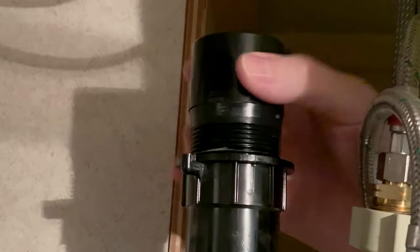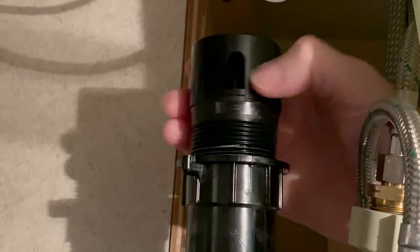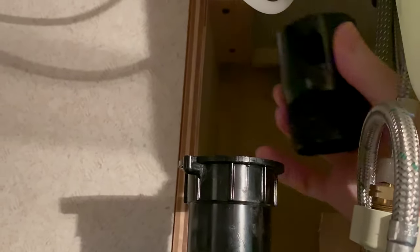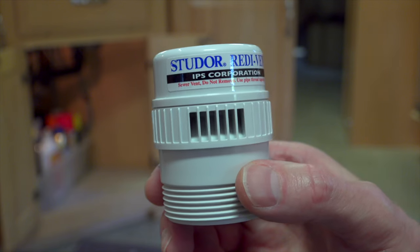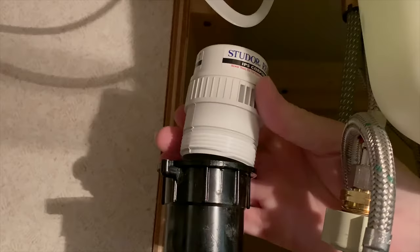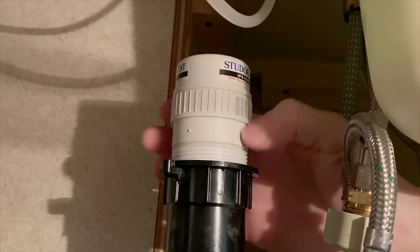Luckily, this is a really easy fix. Air admittance valves are simply screwed into place at the top of the pipe. We didn't even need any tools to remove it or to install the replacement. Since it wasn't much more expensive to upgrade, we decided to install a higher quality valve. We'll put a link for it down below in the video description if you're interested in getting some for your own RV. There should be one of these valves at each sink. Hope this helps you keep your RV smelling fresh. Safe travels, and thanks for watching.